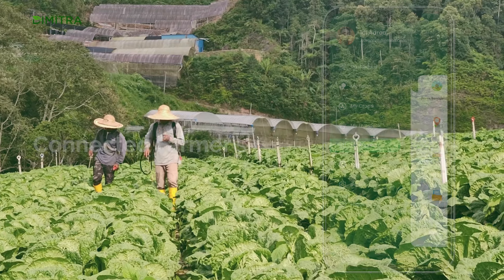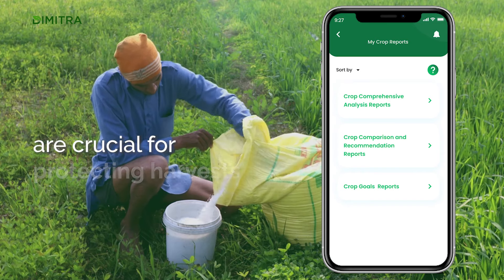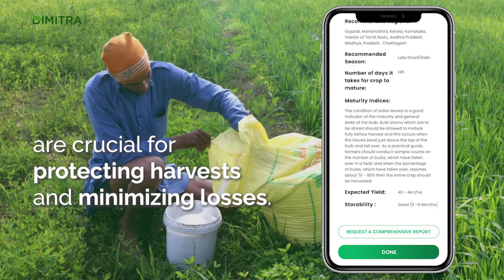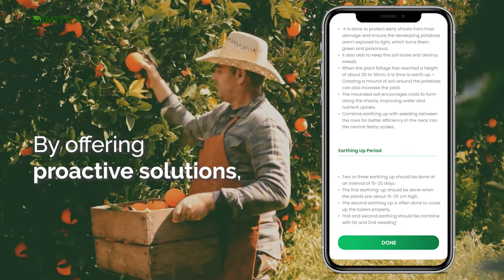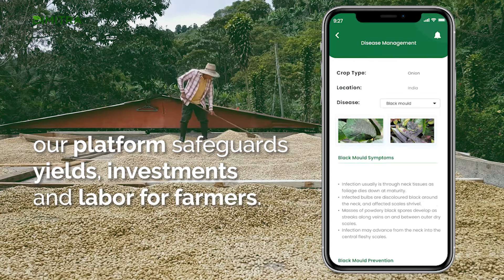Pests and Diseases: Connected Farmer's real-time alerts for pests and diseases are crucial for protecting harvests and minimizing losses. By offering proactive solutions, our platform safeguards yields, investments and labor for farmers.